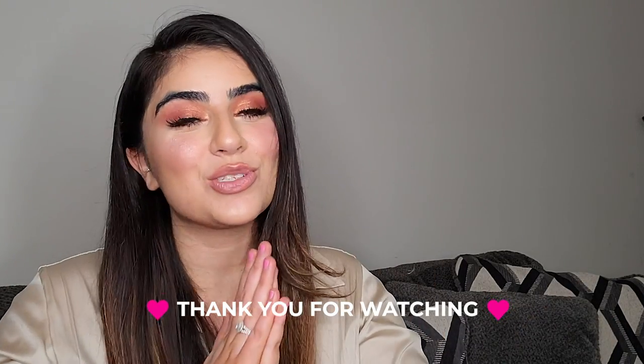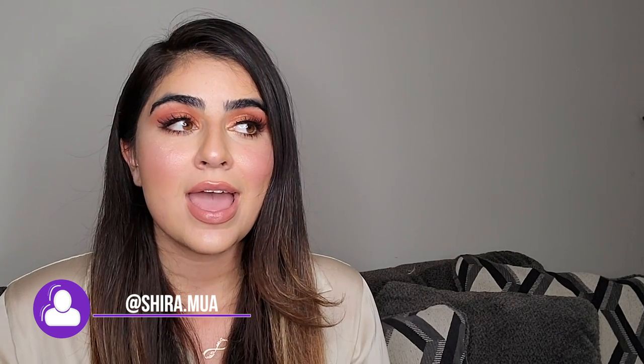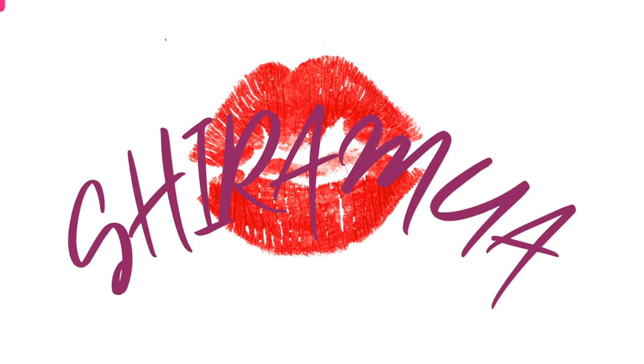Hi everyone, welcome back to my channel. Thank you for watching today's video. I'm going to share with you what I think you should have in your kit as a beginner. I get many questions like: what should I do, what do I need to start, what should I buy? If you want to know what you should have in your starter kit, just keep watching.